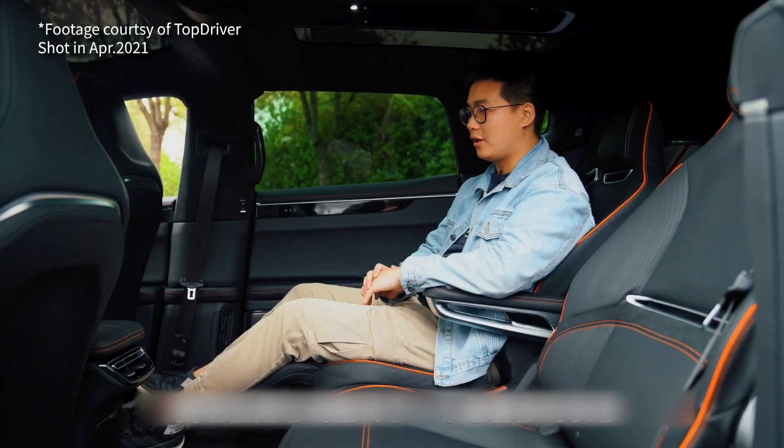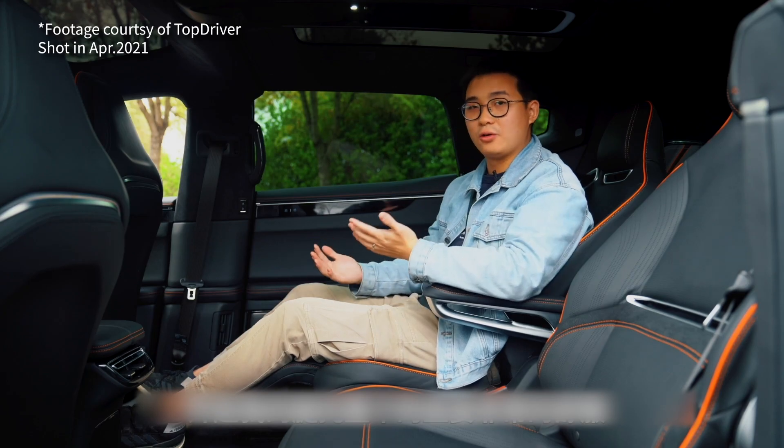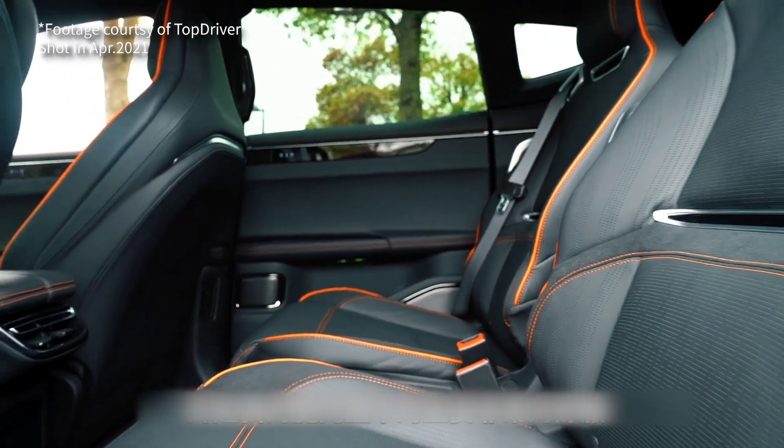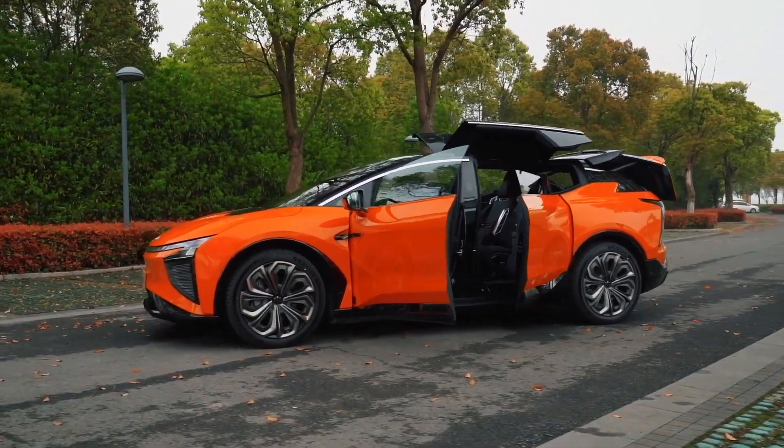The rear seats suffer from the same problem as the Tesla Model X. The outlandish rear doors eat away the strength that a normal full-width roof provides. To compensate, the central portion of the roof has to be beefed up, so rear passengers feel separated by a thick beam in the middle. And when the doors are closed, even with the glass opening, passengers can still feel a bit claustrophobic.